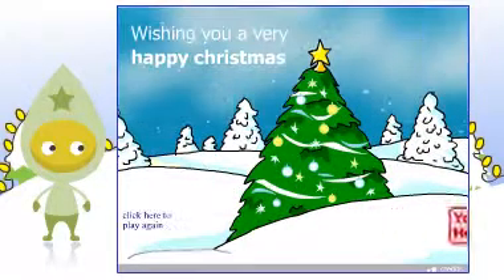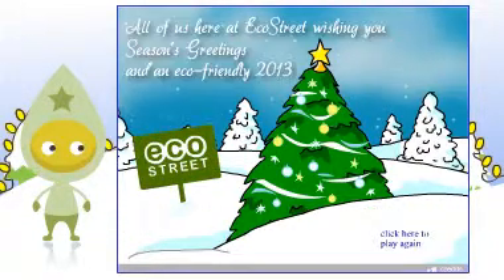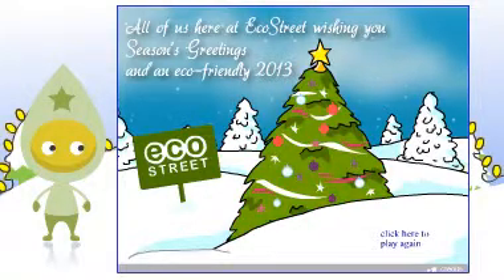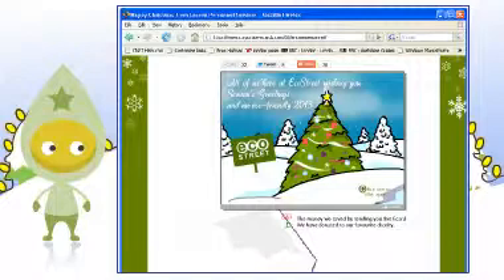We will customise the design so your e-card looks unique and gorgeous. We do this to such a level that your e-card will have a bespoke feel, as if created especially for you from scratch. We will then host it for you on a clean design landing page.